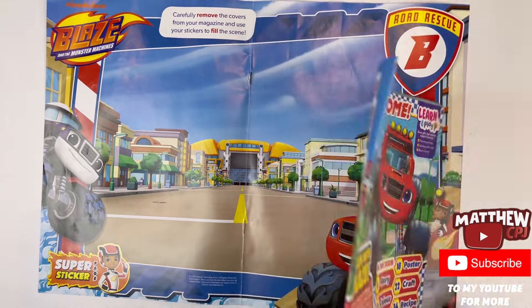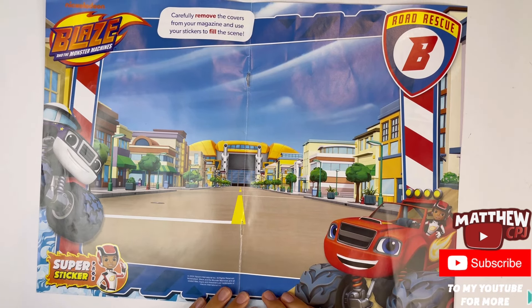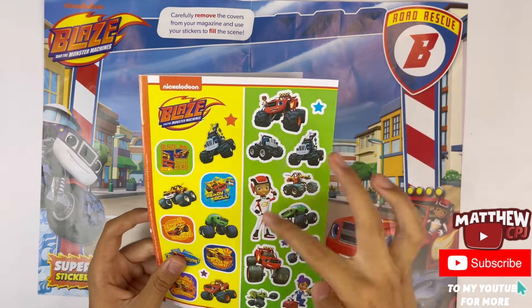If I take off the pages, then you can see the other side. There's Blaze and AJ. Now I'm going to decorate the scene with some of these stickers.